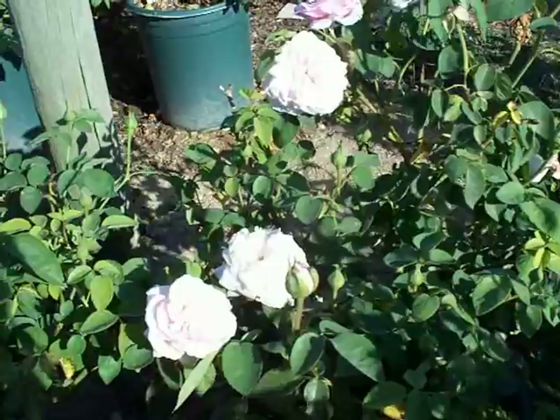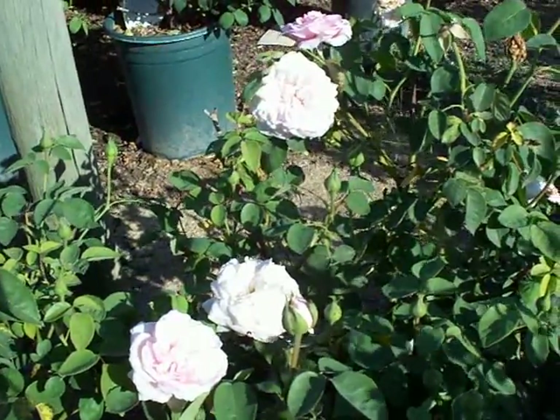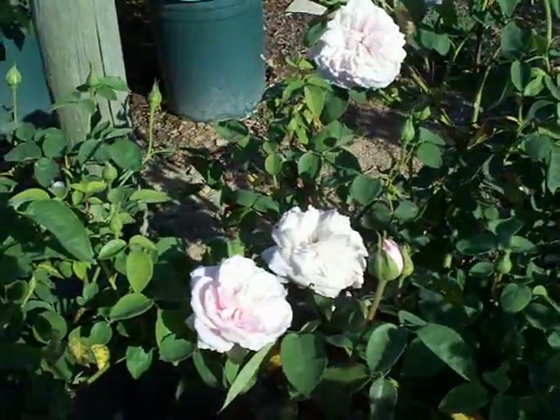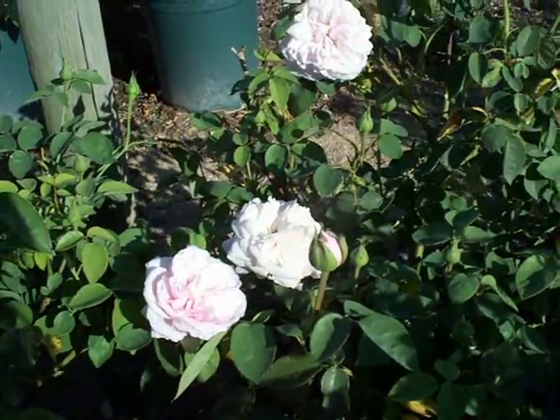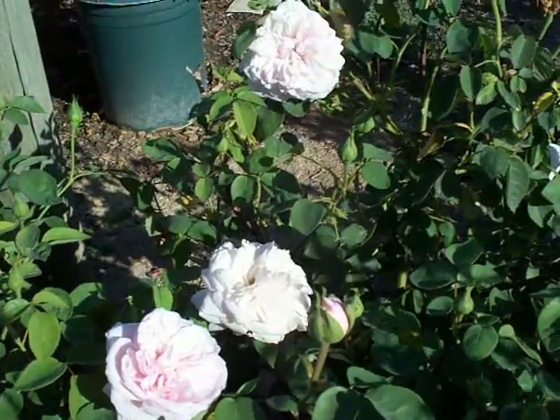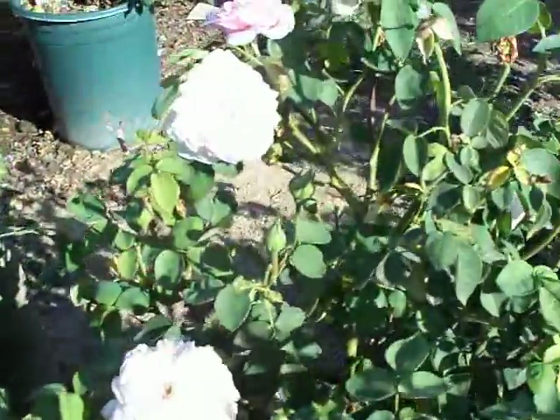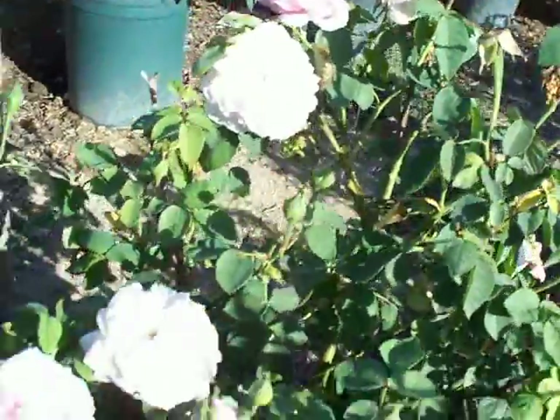This is Souvenir de la Malmaison. I'm sure I completely butchered that for all the French fanatics out there — that's a dying language anyways. This is a beautiful light pink rose bush, very nicely scented, with kind of an antique rose appearance.